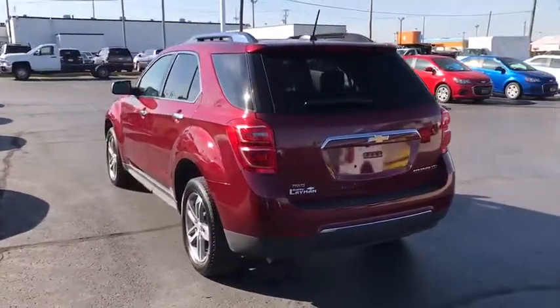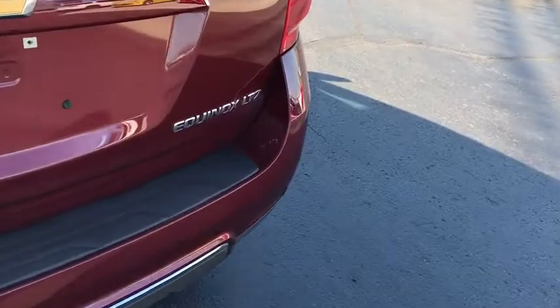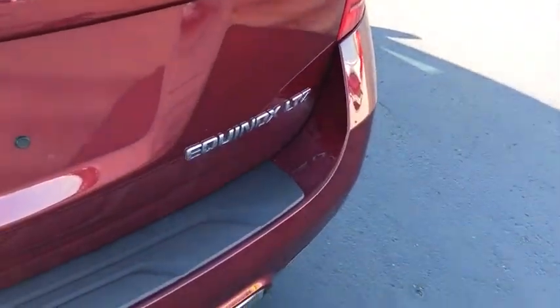Heated front seats, trip computer, heated front driver and passenger seats, remote keyless entry, brake assist, tachometer, panic alarm.